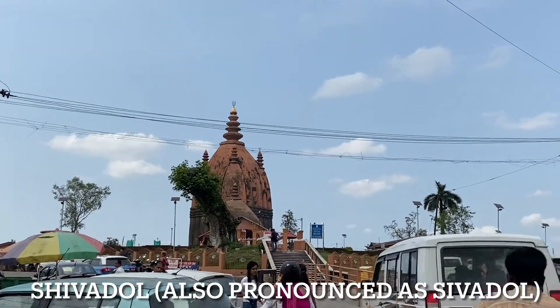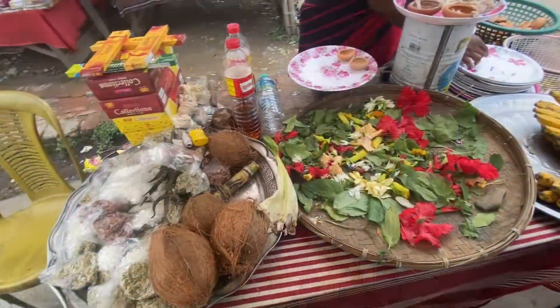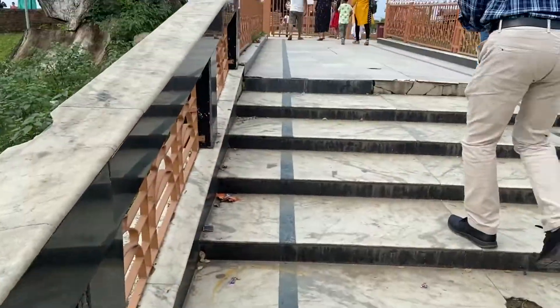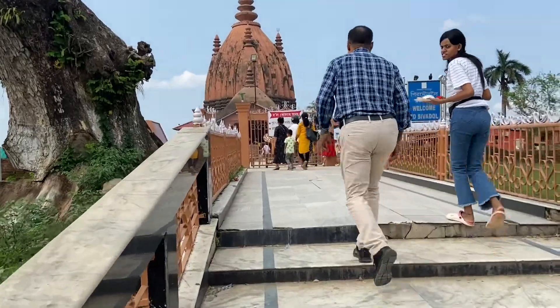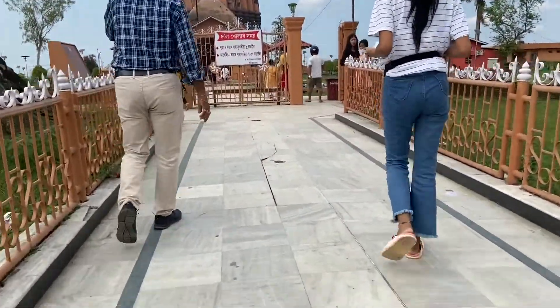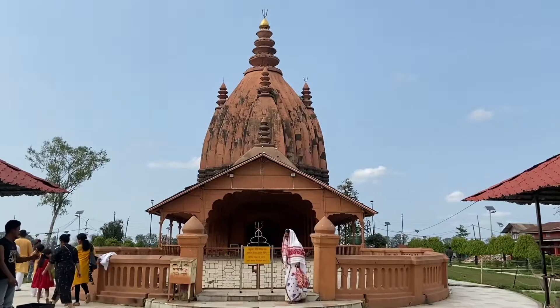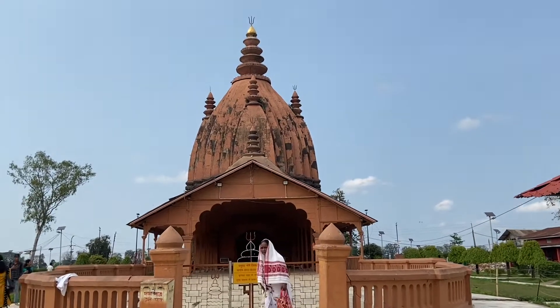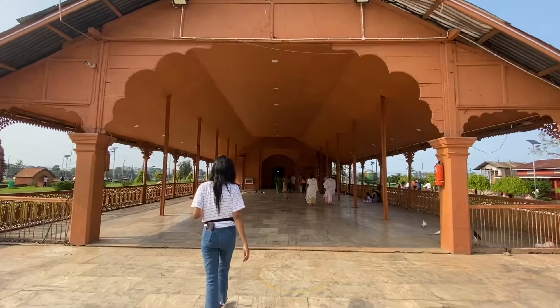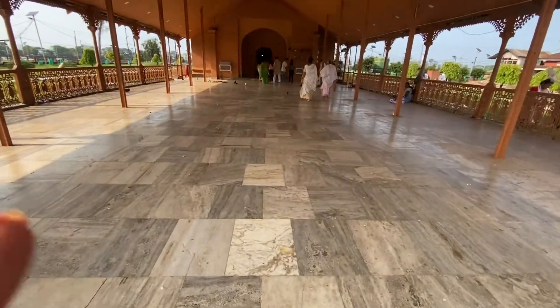So today we are here to visit Shivadol, the historical temple of Assam. Shivadol is the temple of Lord Shiva. Besides the Shivadol, there are two other Hindu temples — Vishnudol, temple of Lord Vishnu, and Devidol, temple of the goddess Devi Turka. We first made our way to Shivadol, and till I worship Lord Shiva, you please enjoy watching this video.